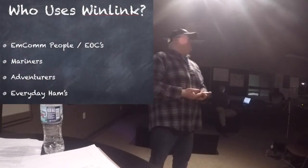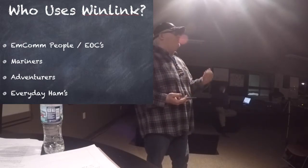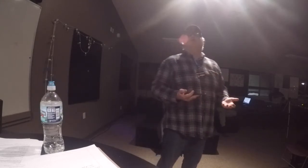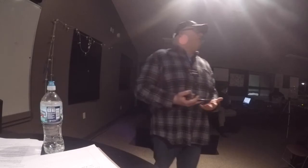Who uses Winlink? Your emergency management personnel, emergency operations centers, and boaters. It's very popular with mariners — they use it at sea for status reports to family and friends, and to get weather reports from shoreline stations. Adventurers too — I saw a video of someone using Winlink on a trail, backpacking, using HF. And everyday hams use it. I personally check into a net in Northern California through Winlink via VHF Packet and HF Winmore.